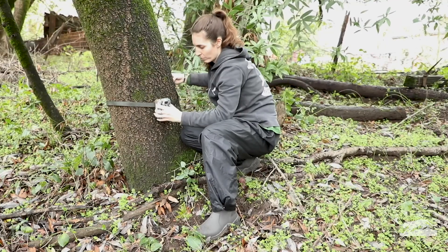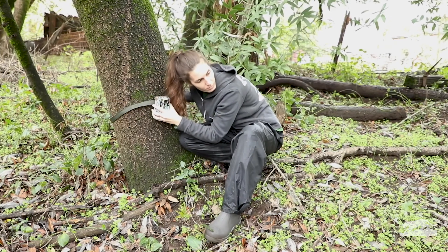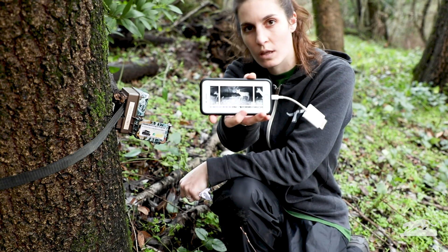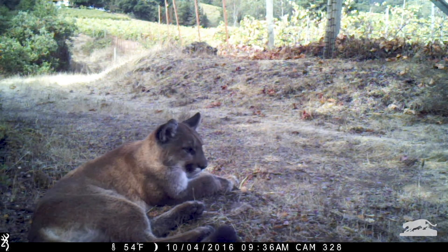In order to find out where the mountain lions are, we set up trail cameras that are triggered by movement. When an animal walks by, the camera turns on and takes a photo or video. This way, we don't have to be out in the woods all day waiting for a mountain lion to come near.